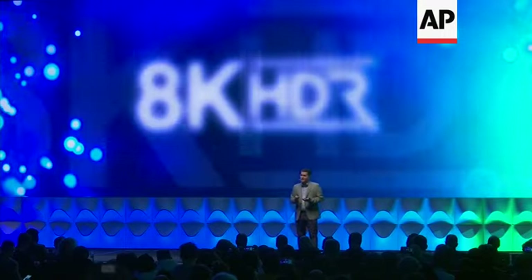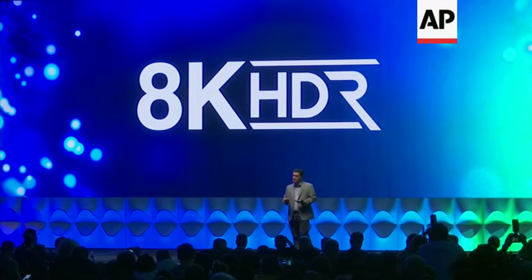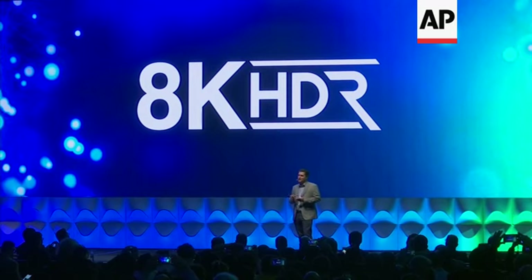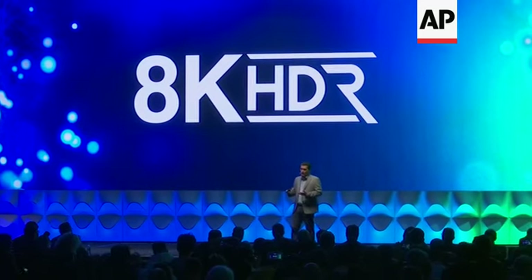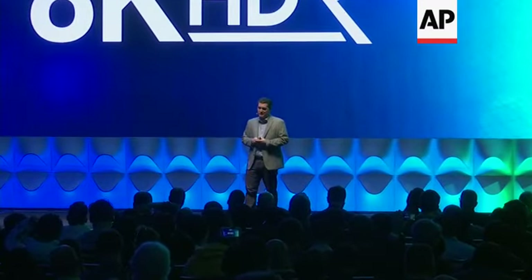We've talked today about how TCL is delivering better-looking pixels in our TVs this year. How about 33 million pixels in a TV compared with only 8.3 million in today's 4K TVs? That's the difference that 8K resolution brings — 16 times the resolution available in the full HD TVs that the majority of US homes now have, and quadruple the number of pixels in today's high-performance 4K TVs. More pixels means more image clarity and a better image, especially in the biggest TV screen sizes.